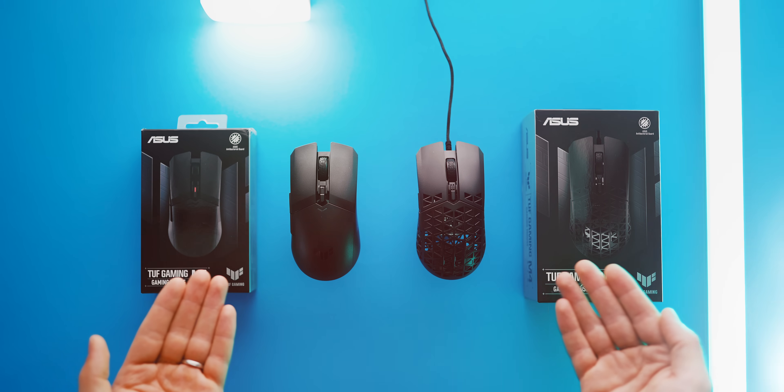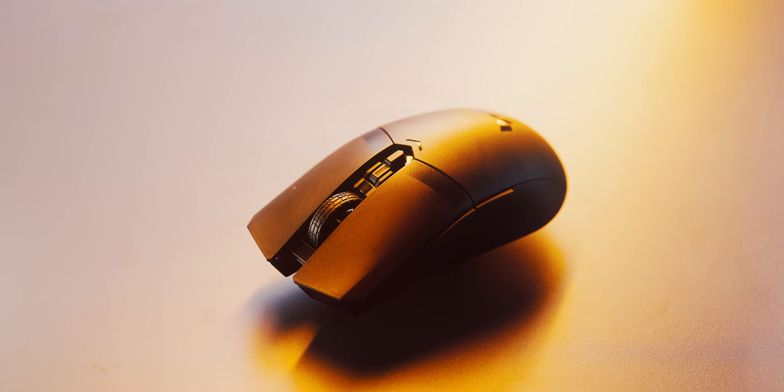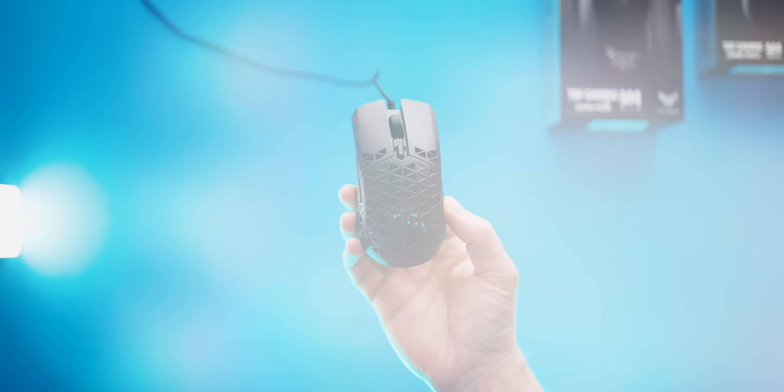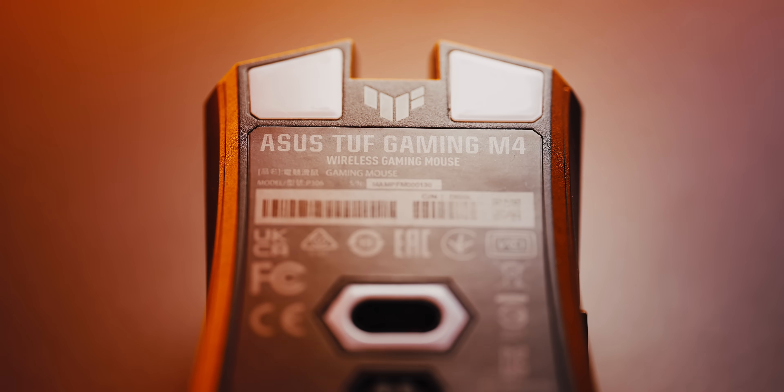Here I have the new TUF M4 mouse — the Air and the Wireless — sharing the same ambidextrous body, the same antibacterial guard treatment on the plastic, which is a feature I didn't know I wanted. Both mice have smooth PTFE feet, an excellent rubberized scroll wheel with a light click and an easy-to-reach DPI switch. It's a perfect opportunity to see which is better for you.